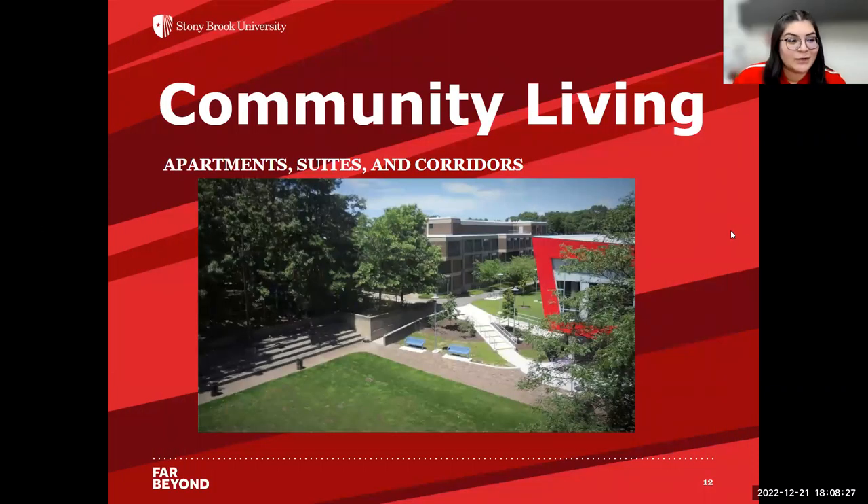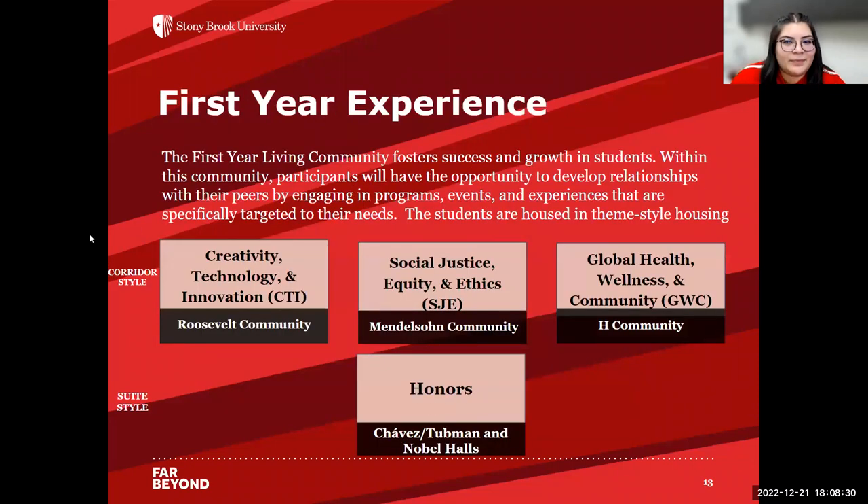Now we're going to go into the different community living styles and living learning communities. As part of the first-year experience, you're incorporated into one of these living communities. In the corridor style, specifically in the Roosevelt community, we have Creativity, Technology, and Innovation, also known as CTI. In Mendelssohn, we have Social Justice, Equity, and Ethics. In each community, we have Global Health, Wellness, and Community. In the suite style for continuing students, we have the honors college in Chavez, Tubman, and Nobel Halls. These living learning communities present opportunities to attend specific programs catered to you and meet other residents with the same interests.